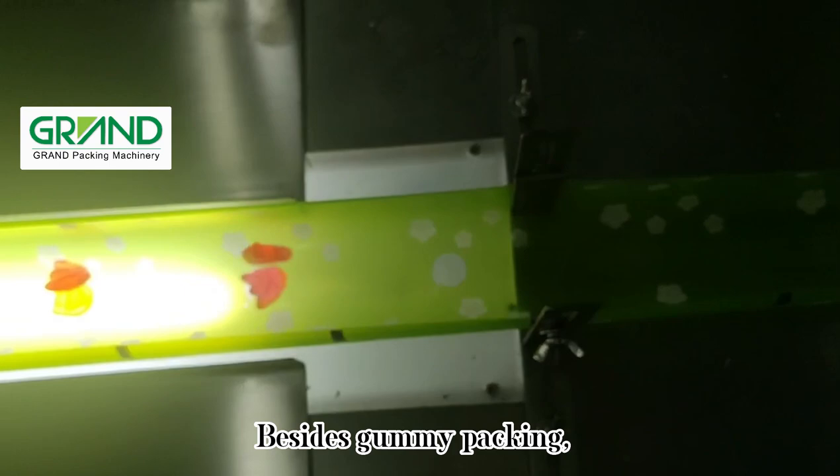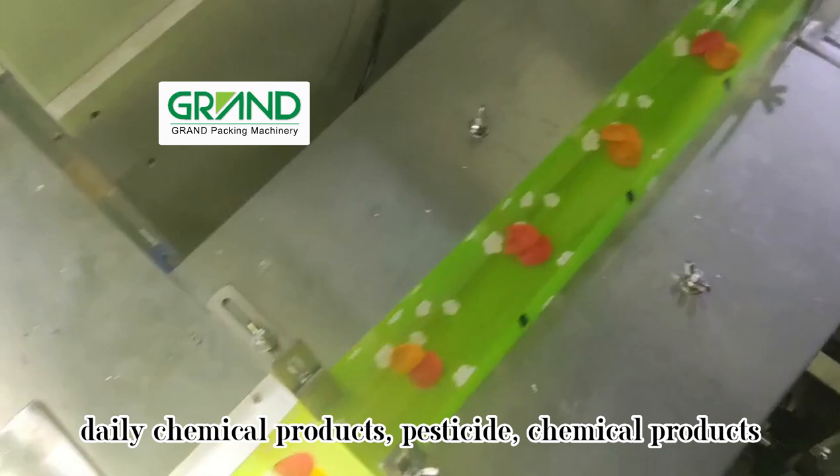Besides gummy packing, the machine can also be used for food, medicine, cosmetics, daily chemical products, pesticide, chemical products, and other products packing, as per customers' requirements.